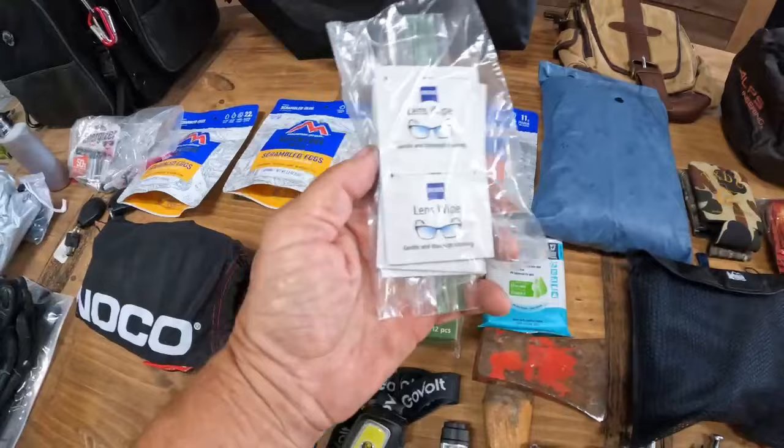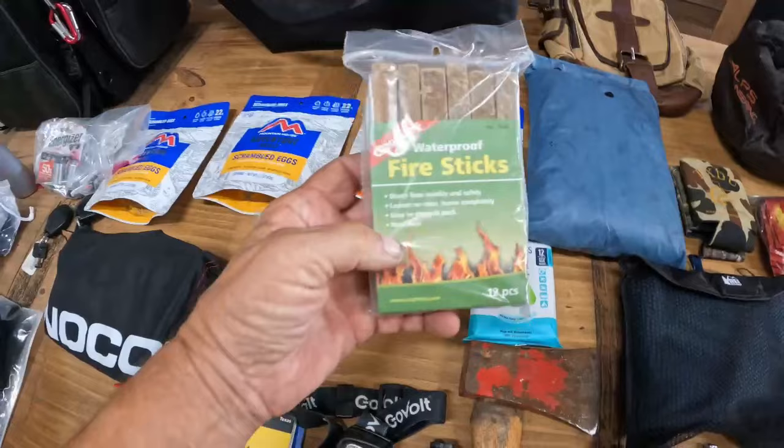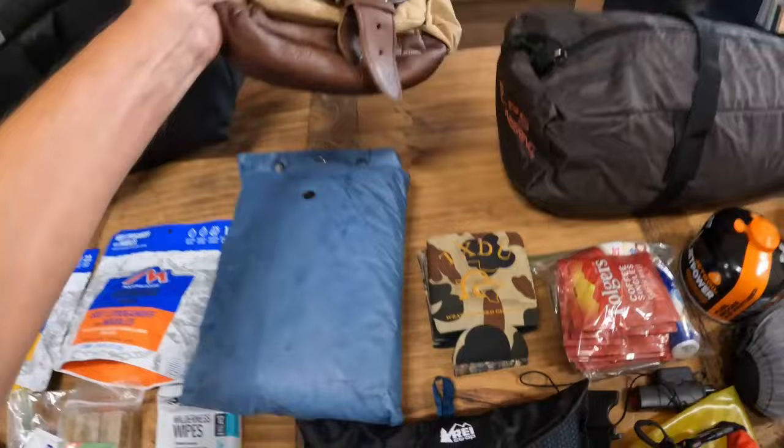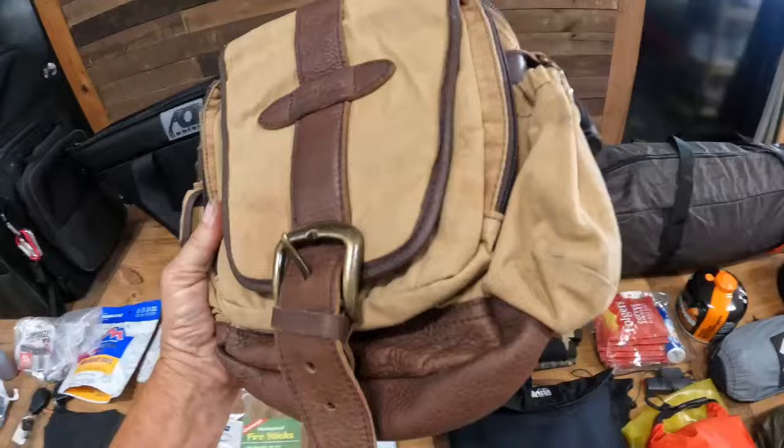Wilderness wipes, which are biodegradable. Some clean cloths for my glasses and sunglasses. Fire sticks, which make it easy to start a campfire. Most of the small items that I've gone over all go into this small bag that I pack into my sissy bar bag.